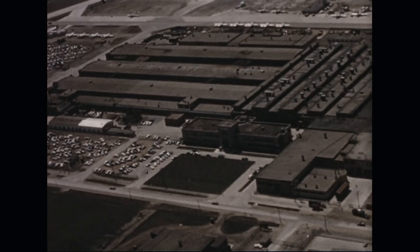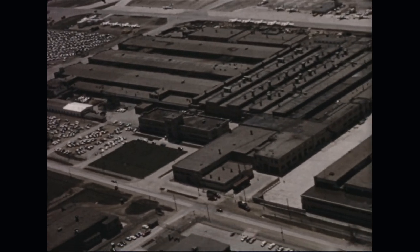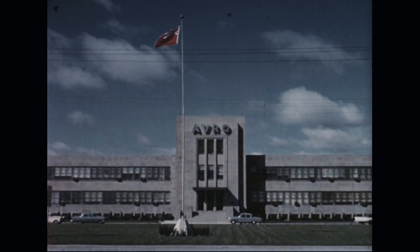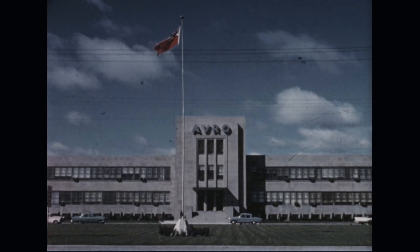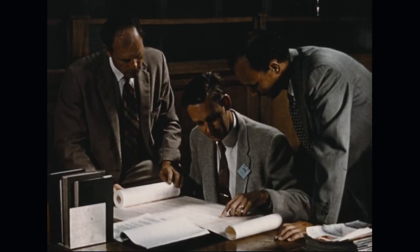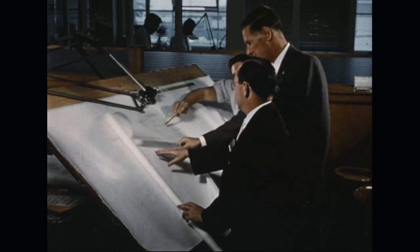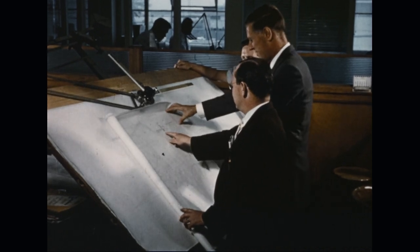An extensive program of research and development in the field of disk flight, which was started in 1952, is being conducted by Avro Aircraft Limited at Malton, Ontario. Early studies on behalf of the United States Air Force proved the feasibility of a circular planform vertical takeoff aircraft, utilizing a system of peripheral jets for propulsion, stabilization, and control.